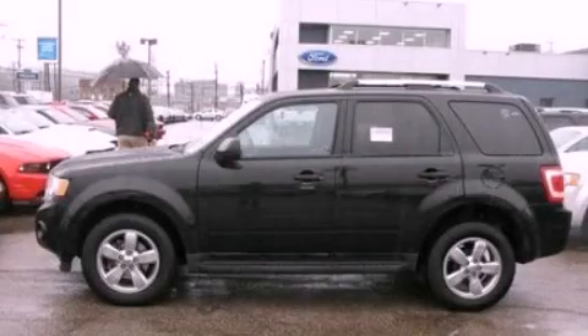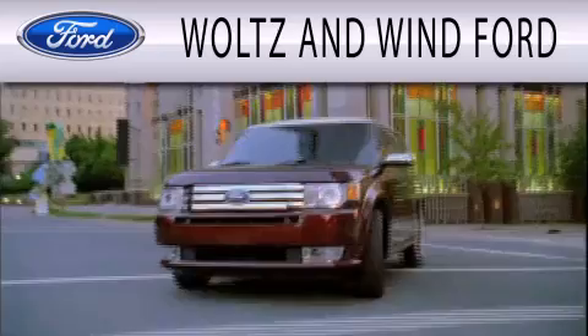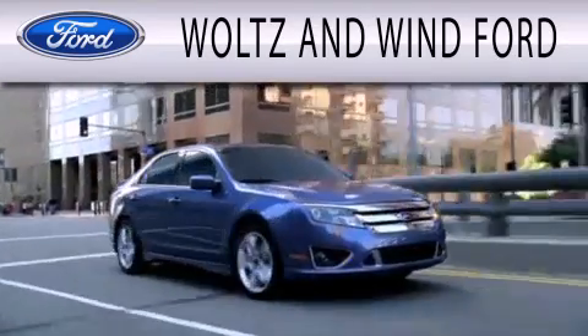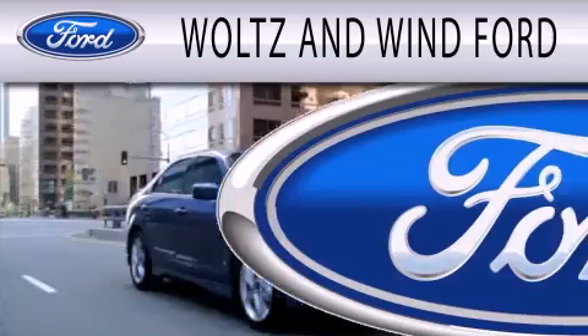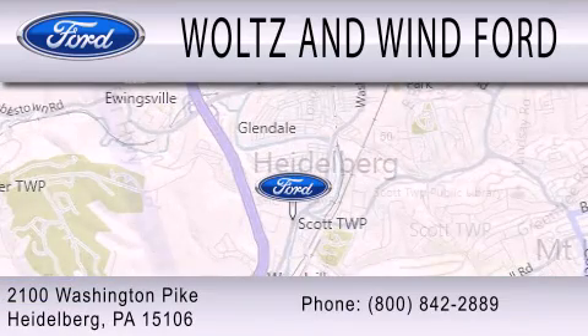Please call today to reserve this vehicle for a test drive. Walton Wind Ford is dedicated to doing everything possible to ensure that the experience you have selecting your next vehicle is as pleasant as possible. We are located at 2100 Washington Pike in Heidelberg.